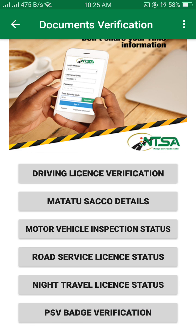Here you get options including driving license verification, circle details, motor vehicle inspection status, load service license status, night travel license status, and PSV badge status.